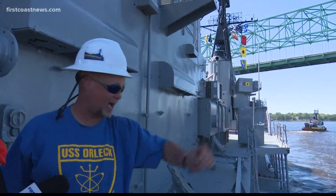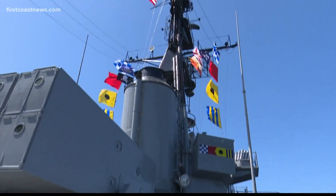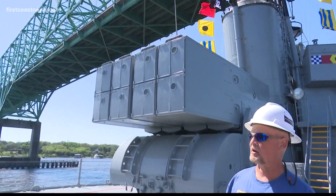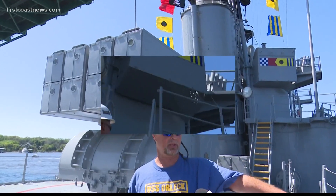We had them take it off and weld it straight up and down. Up first on our tour is the anti-submarine warfare rocket launcher. Basically what it would do is take a torpedo with a rocket on the end and throw it out over the horizon to give it a better distance than a regular torpedo.